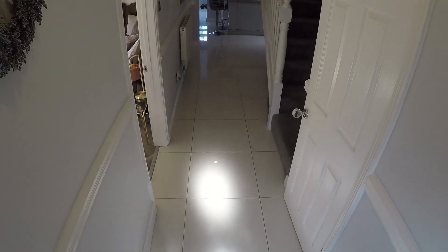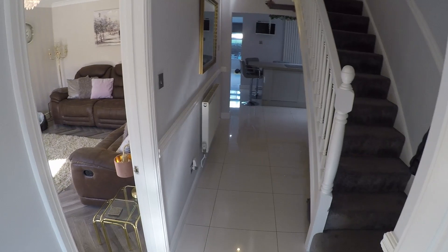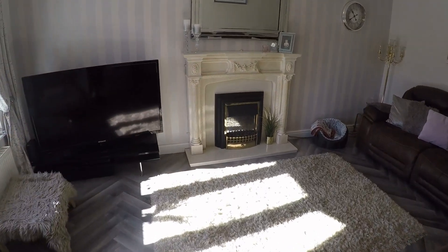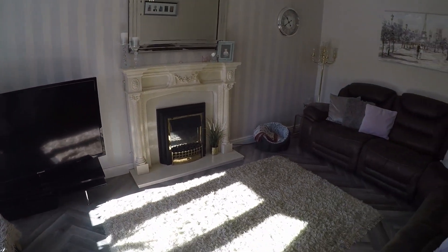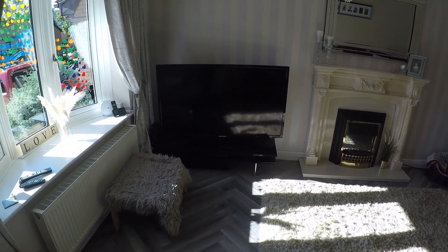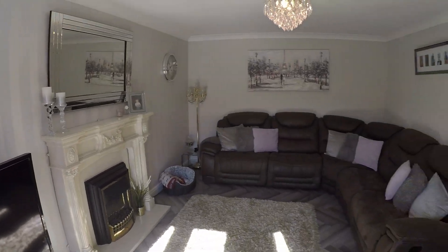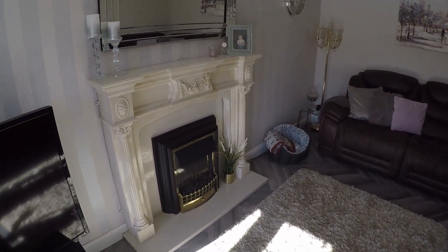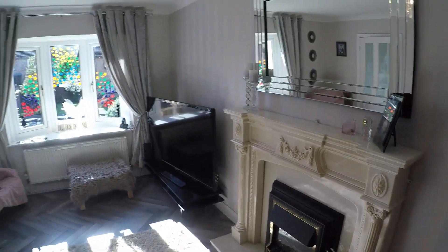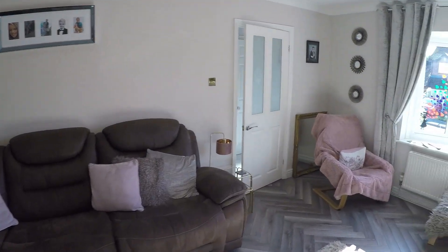As we come into the property we come into an entrance hall, which gives us access to all the main areas of the house as well as the upstairs. I'll first take you to the left where we come into the lounge area. It's a nice sized space and you've got a nice bay window here letting in plenty of natural light. You have your decorative fire mantle there as well. So a good sized room.